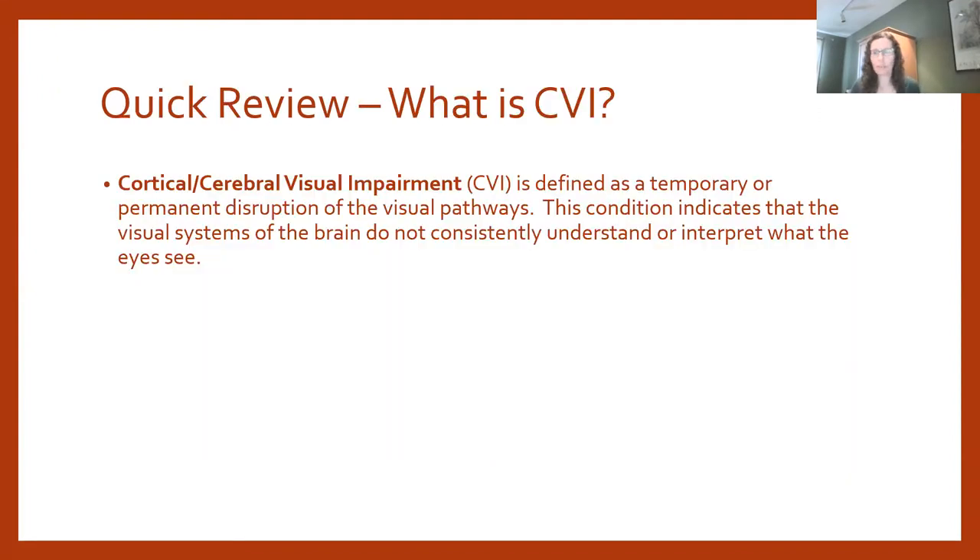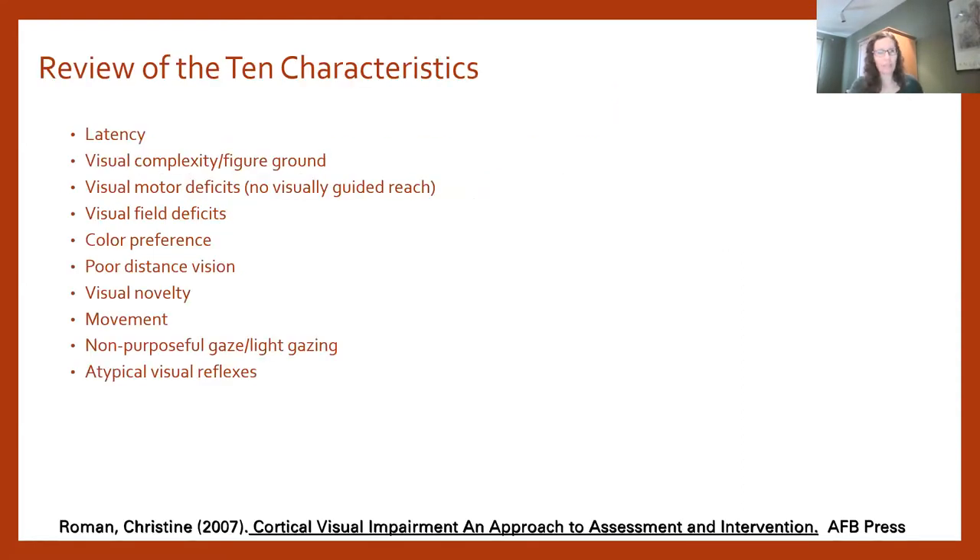We'll do a basic review of what CVI is. CVI is a temporary or permanent disruption of the visual pathways. It is not an ocular condition — it is a neurological condition — and you can think of it as a processing or perception issue. The 10 characteristics are the visual behaviors observed in children with CVI, and they are the basis for the CVI Range assessment that many TVIs perform.